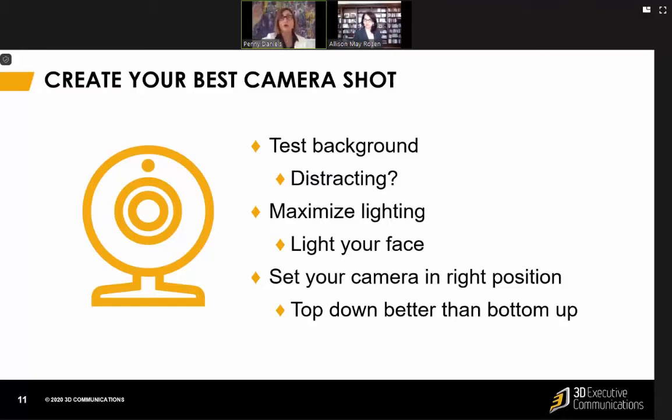The camera should be at your forehead or higher. You do not want the camera shooting up at you, because it can end up shooting right up your nose, and that's not a good look for anyone. So top-down is better than bottoms-up.